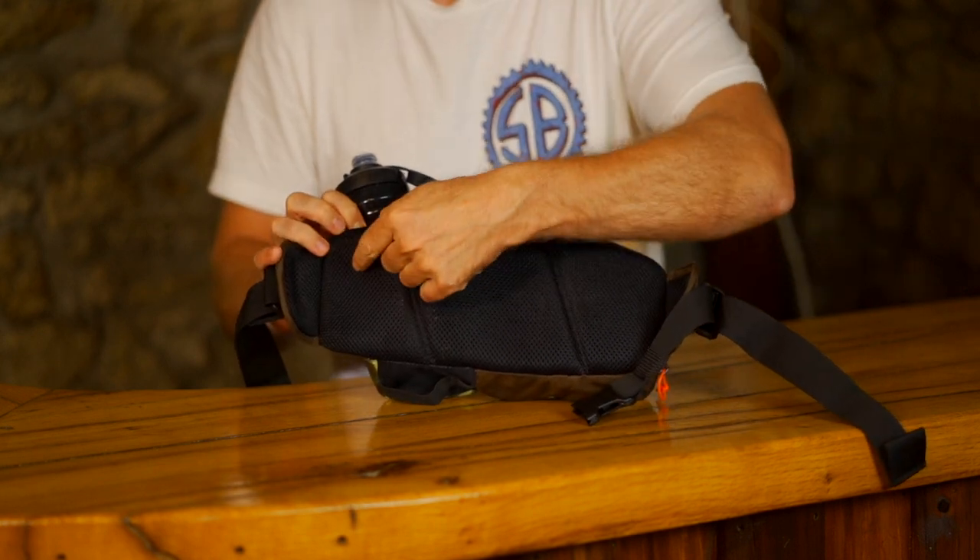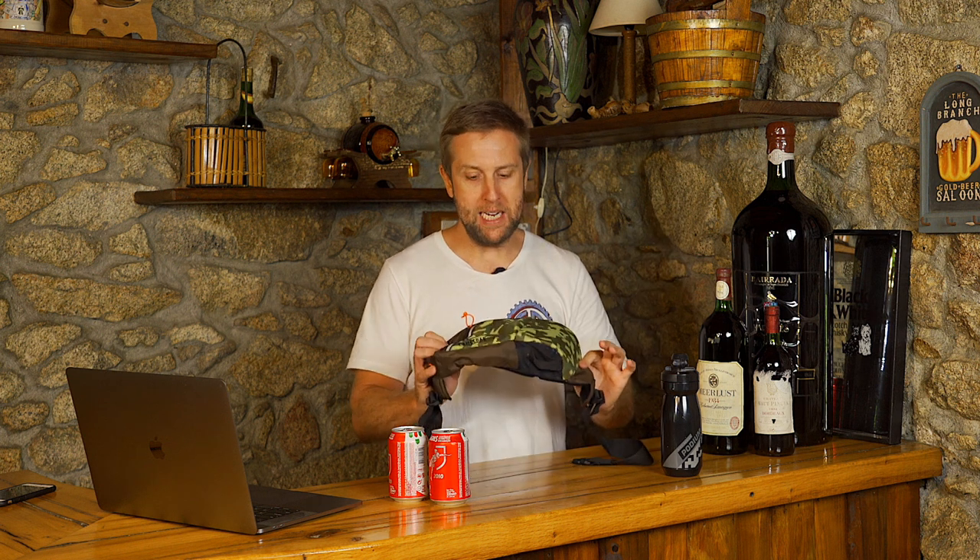When I'm riding with this bag, I put my phone in, my wireless earphones, my keys in the front pocket, a multi-tool, my pump, and sometimes a CO2 canister. My tube and tire levers stay on the bike. For me, that is the perfect two-hour ride setup.